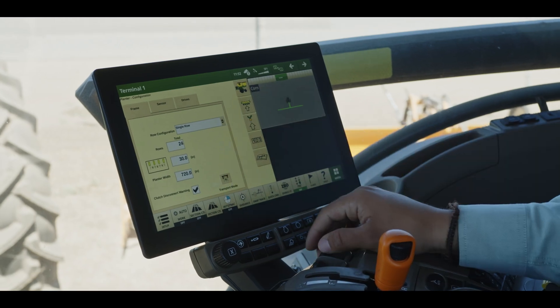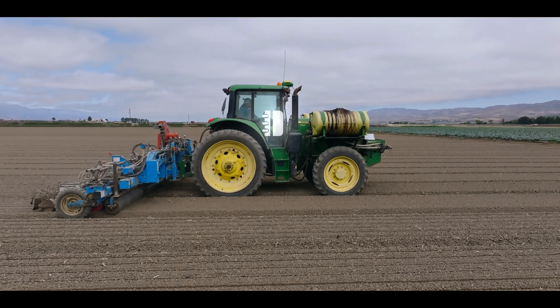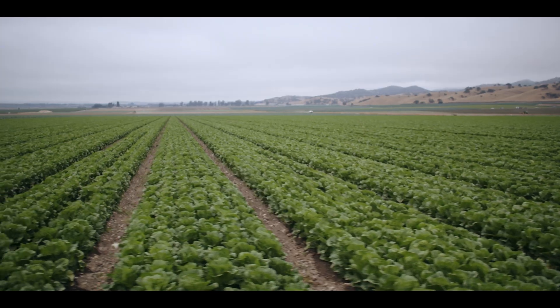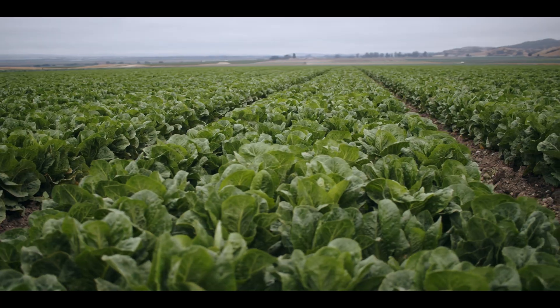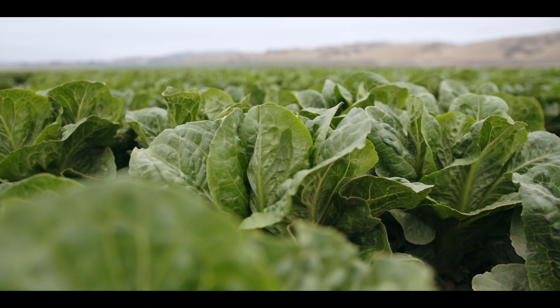Here we have John Deere SeedStar. You can do a customizable dashboard here on your G5 display, so we can tailor displays and lay out the most relevant data. This is romaine lettuce — six lines of romaine across, on an 80-inch bed. These lines are dead straight; there are no waves in there at all, and that's just because of the Monoseme planter with SeedStar — it's sub-inch accuracy.